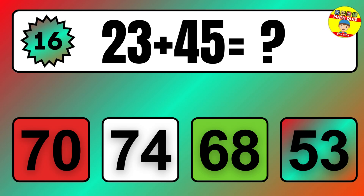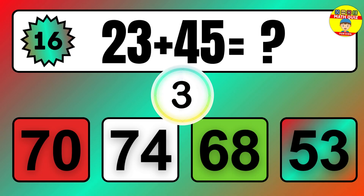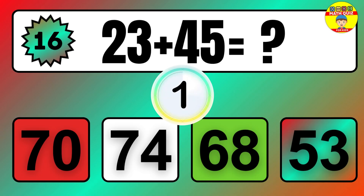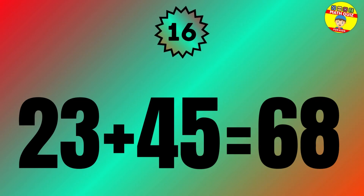Question: 23 plus 45 equals what? The answer is 23 plus 45 equals 68.